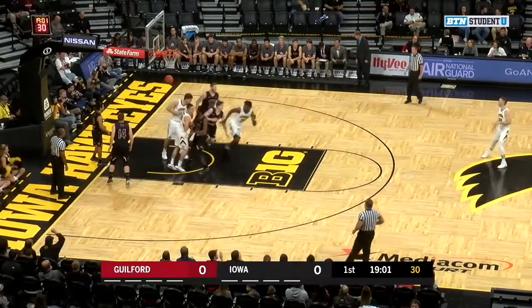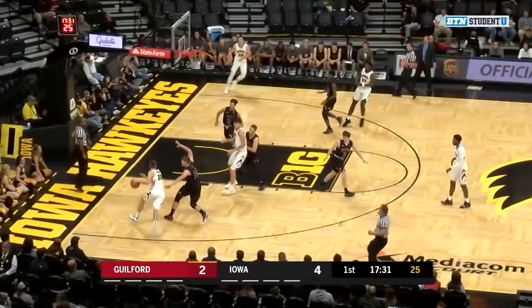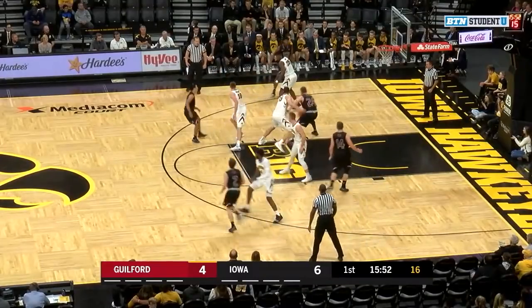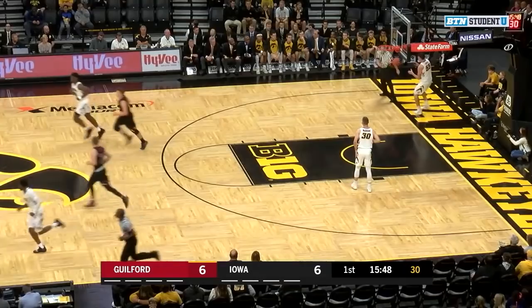Ray McCaffrey can't connect. Wieskamp goes glass and gets his first hoop to play under the bright lights here at Carver Hawkeye Arena. Hawkeyes went for one of each this year. Nice pass inside and Gregory lays it up and in.